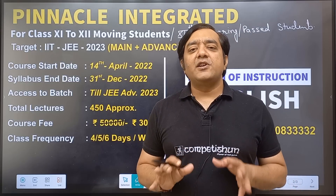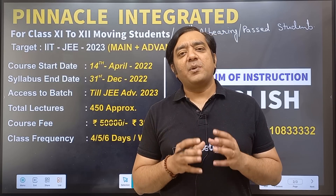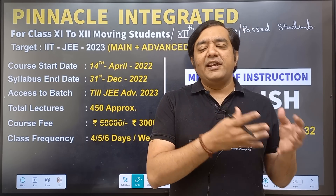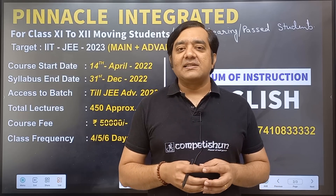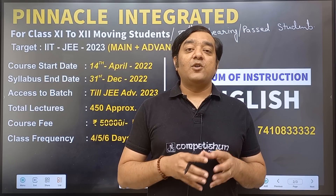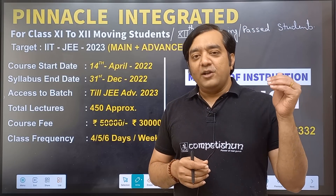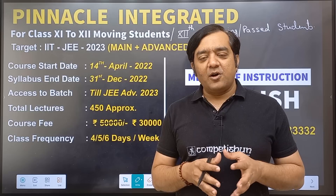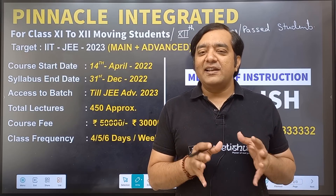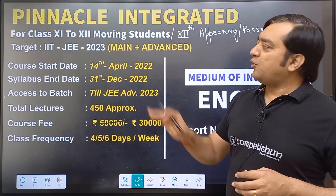This batch is primarily for students moving from 11th to 12th. However, some students currently in 12th who have not prepared for IIT JEE in 11th and 12th may not be comfortable with JEE 2022. Some of them would be thinking of taking an early drop and preparing for 2023. This batch will be suitable for those students as well, and will serve both kinds of students.